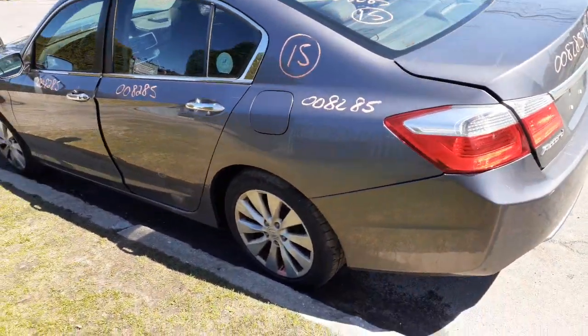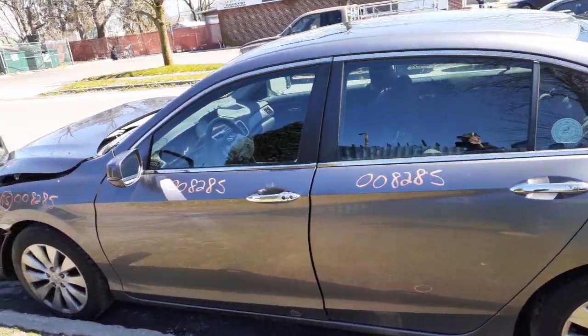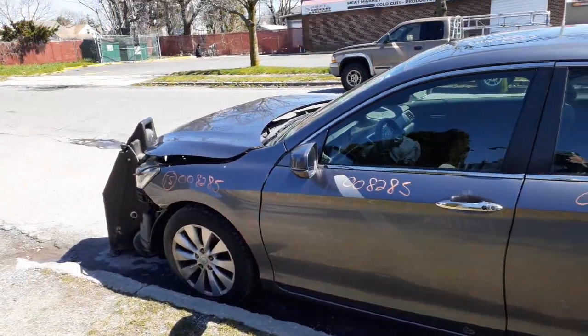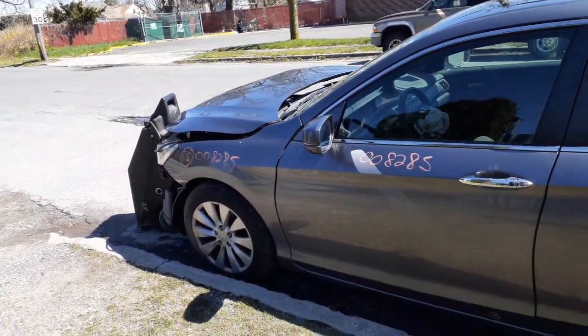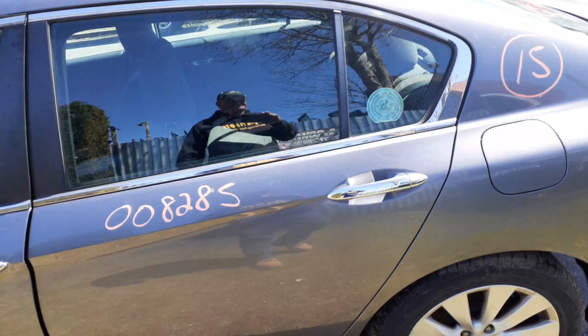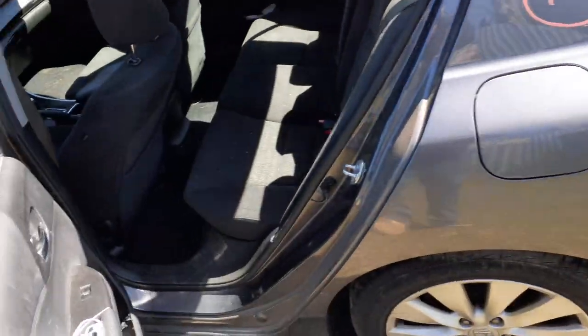There's your left side quarter and you got left side doors — same thing as the right side doors, power window, power locks. Here's your left side mirror. Paint on this is NH797 — Emma's and Mary.